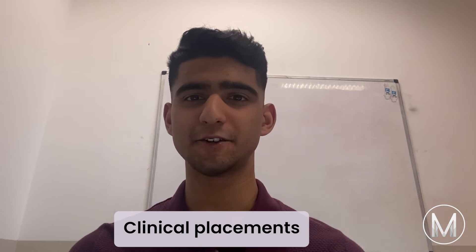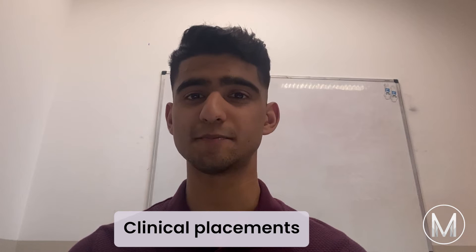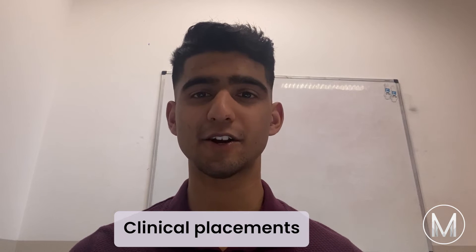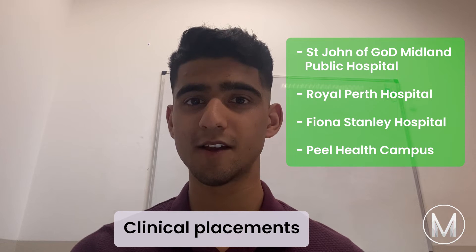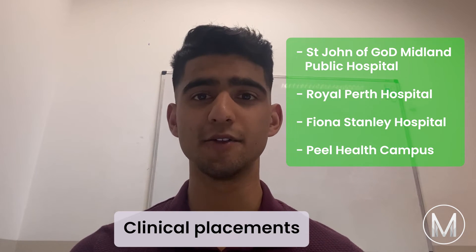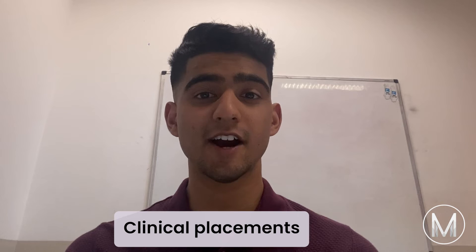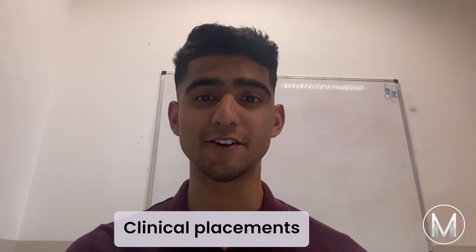Curtin Medical School offers students a variety of different clinical experiences in both metropolitan, rural and regional locations. Clinical placements take part across the region in hospitals including Saint John of God Midland Public Hospital, Royal Perth Hospital, Fiona Stanley Hospital, Peel Health Campus, and more. The South East Metropolitan Corridor and regional areas of Western Australia are currently underserved, providing a variety of employment opportunities for students following graduation.